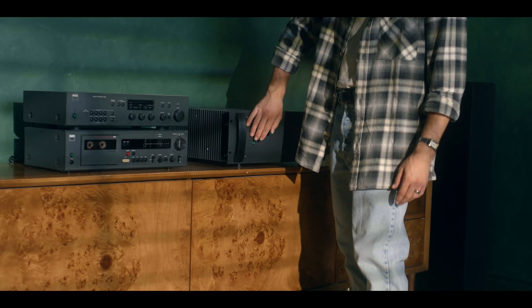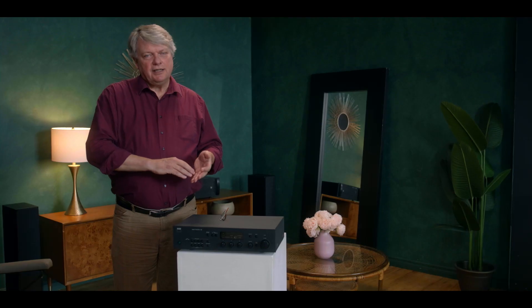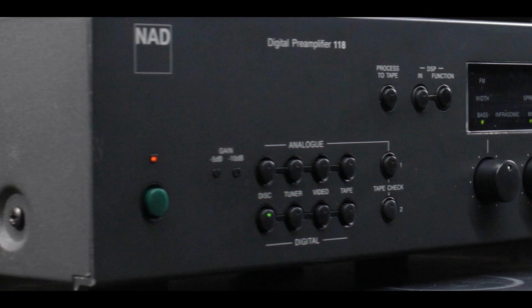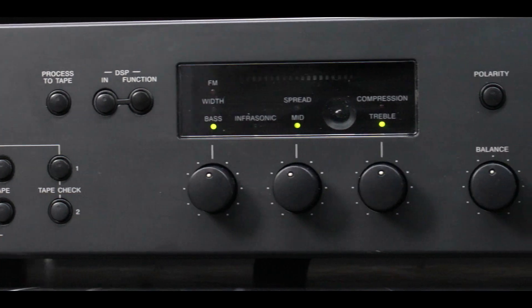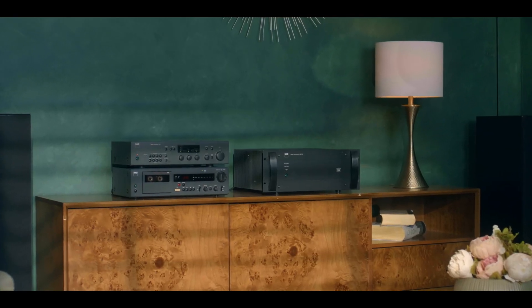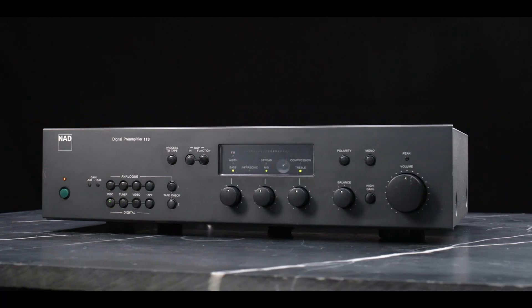We as engineers understood fully and said, wow, we want this. We can do all these things magically inside. The DSP allows us to do all that which you can only dream of in the analog domain. But the message was probably lost. And to be quite frank, it's a really plain Jane looking unit — its cosmetics really didn't exude, hey, this is something special here.